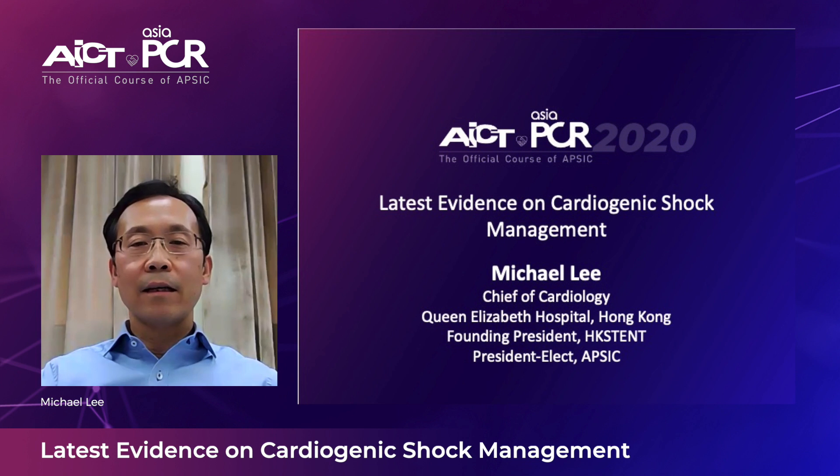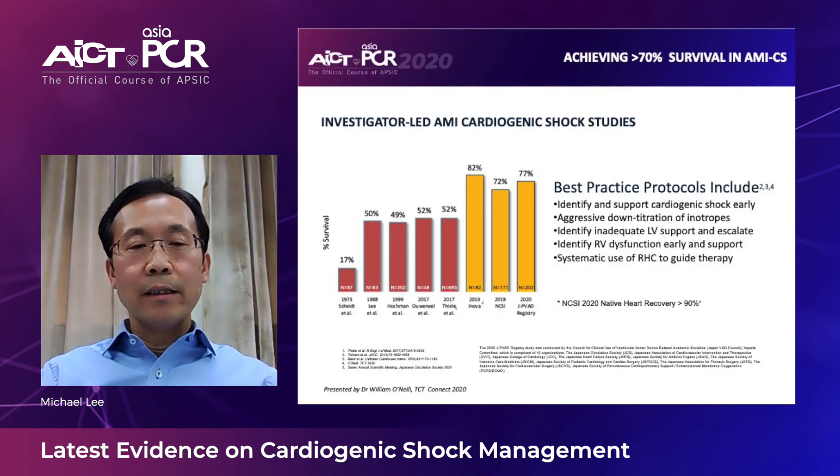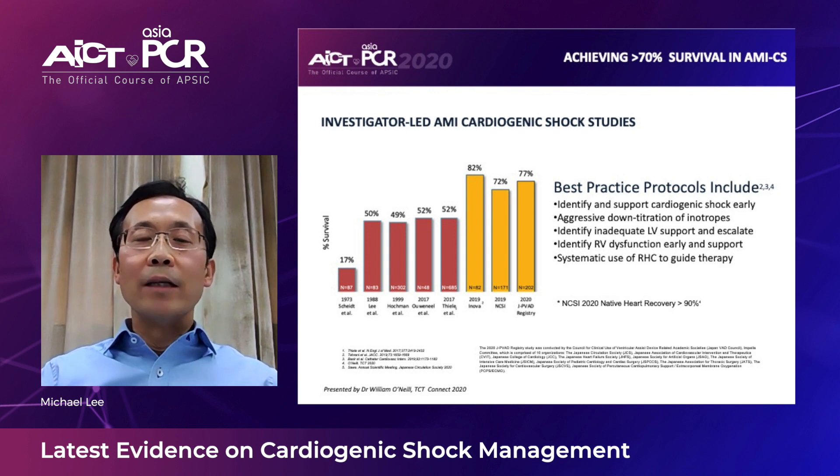Dear friends and colleagues, I'm Michael Lee from Hong Kong. Welcome to the AICT Asia PCR 2020. I'm going to talk briefly on the latest evidence on cardiogenic shock management. Despite recent advances in interventional treatment as well as drug therapy, mortality of cardiogenic shock still stands high at about 50%.